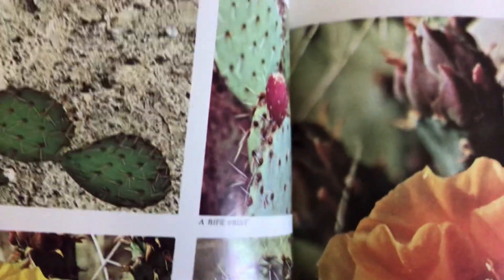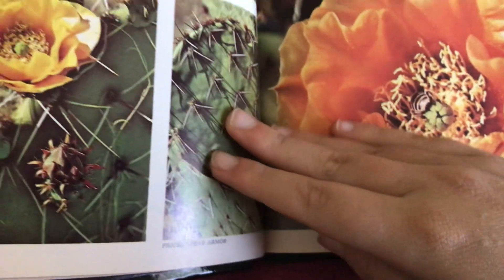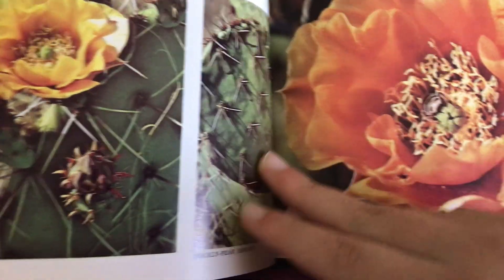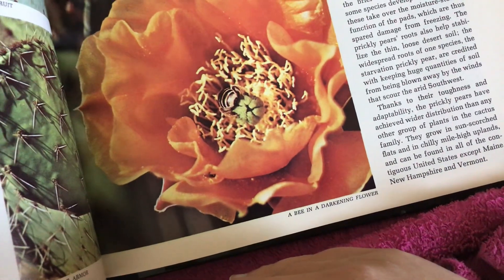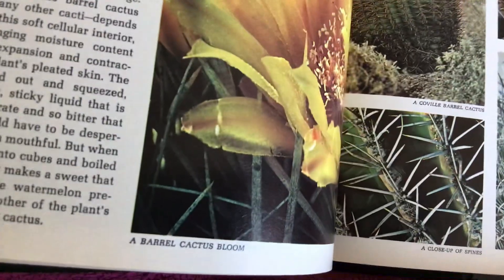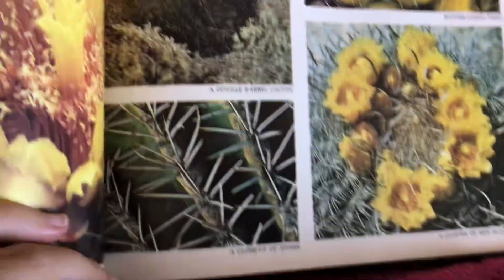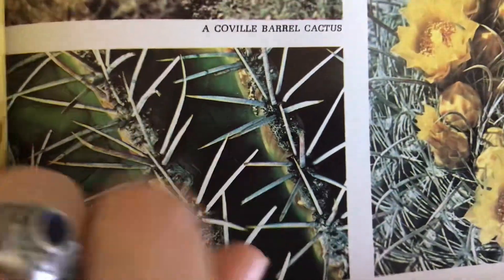A young prickly pear cactus. A ripe fruit. Newly opened blossoms. Prickly pear armor. A bee in a darkening flower. A barrel cactus bloom. A Coville barrel cactus. A close-up of spines — see all the spines.